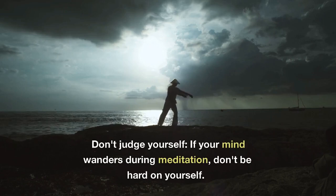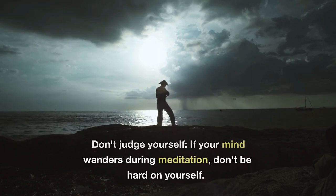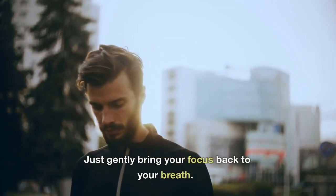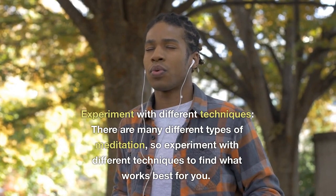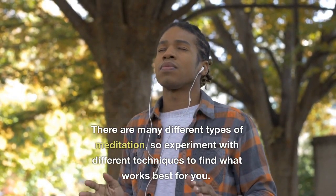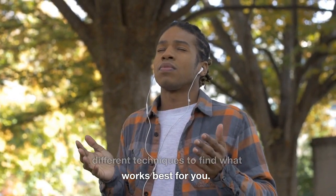Don't judge yourself — if your mind wanders during meditation, don't be hard on yourself. Just gently bring your focus back to your breath. Experiment with different techniques. There are many different types of meditation, so experiment with different techniques to find what works best for you.